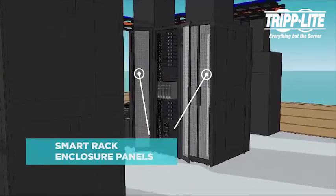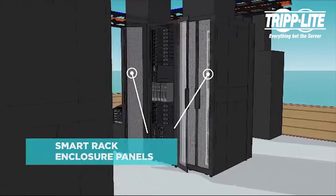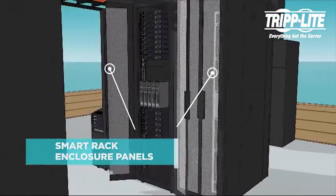Our smart rack enclosure panels come in different sizes with a variety of depths, widths, and customizable options.